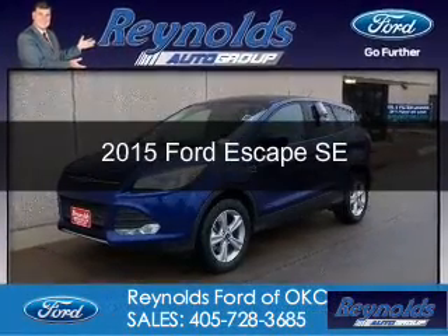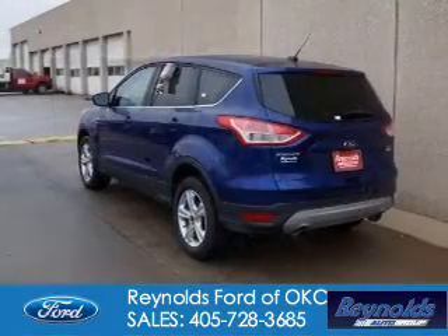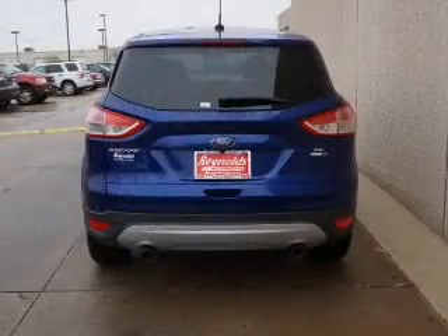This is a new 2015 Ford Escape. It's powered by four-wheel drive, a 1.6-liter four-cylinder engine, and a six-speed automatic transmission.